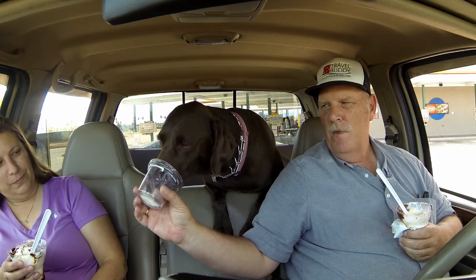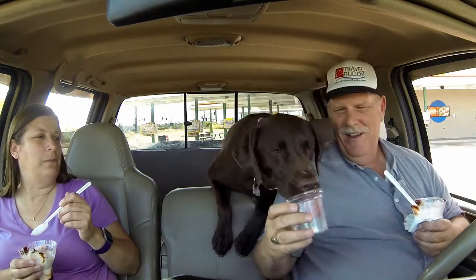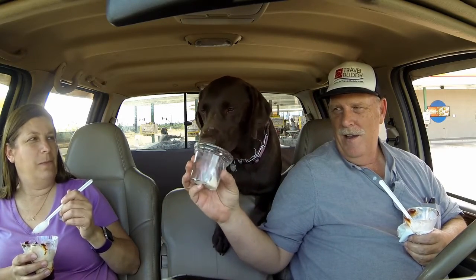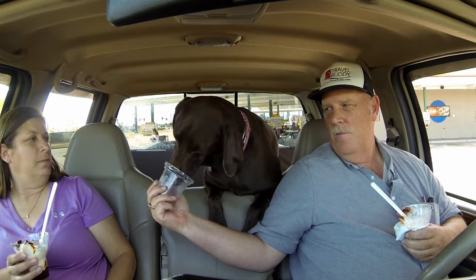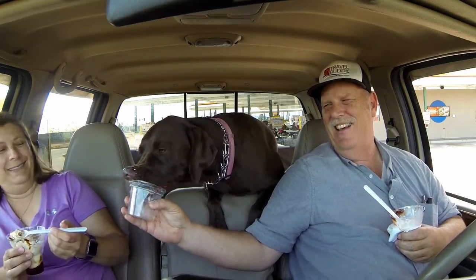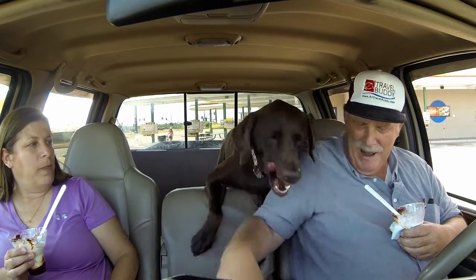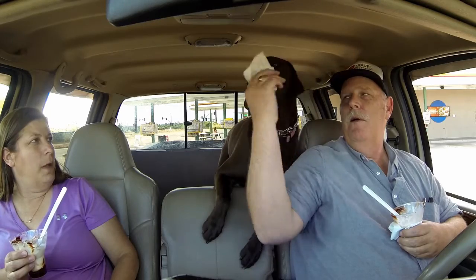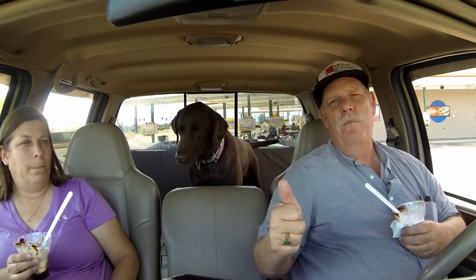White nose! She gets vanilla because she's already got enough chocolate. Should we go for round two? You're gonna get brain freeze! She's got a dirty face now — stop, you gotta wipe your nose off. She's not spoiled, is she? Anyway, I want to thank you for watching. Have a great day, don't forget to subscribe. Bye!